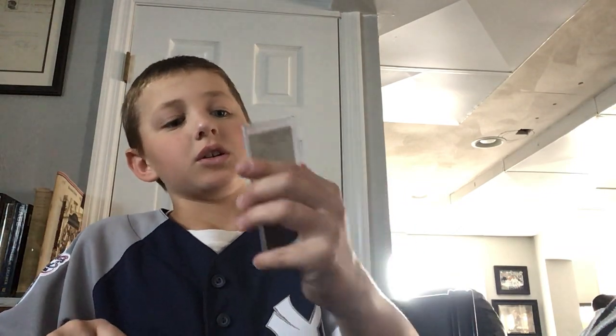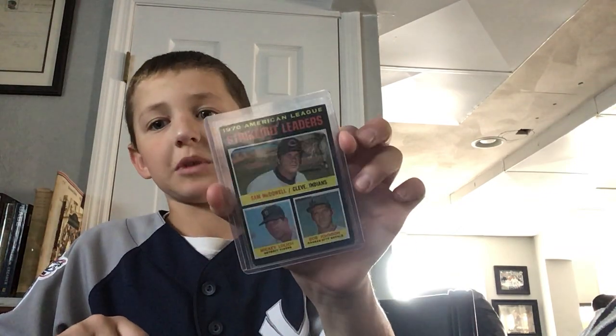We got a Nolan Ryan out of 299 - got this a little while ago. We got a 1970 strikeout leaders Sam McDowell. Got an Amed Rosario rookie card. We got a Rally Time Jeremy Jeffress, and also a Paul Goldschmidt.